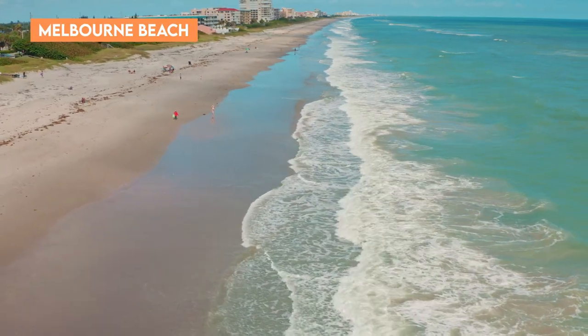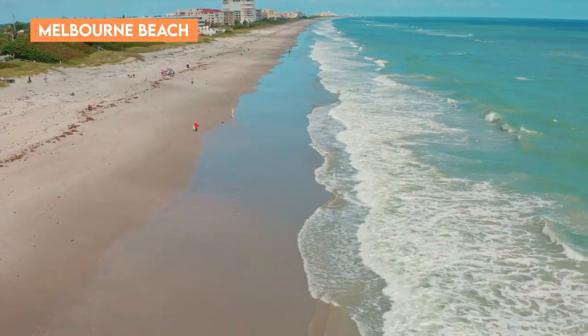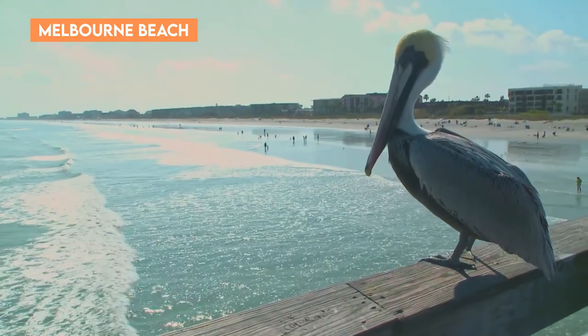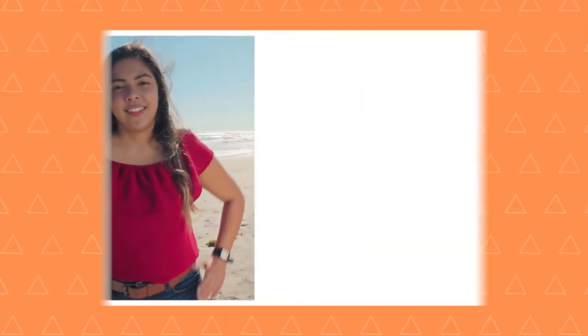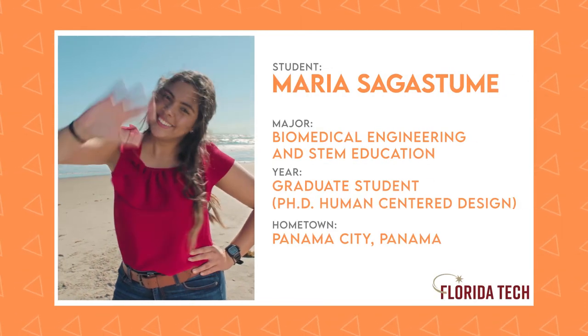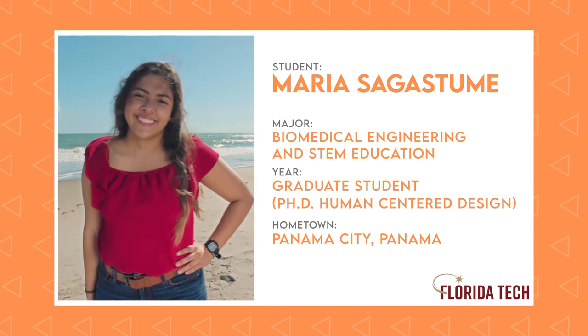Okay, everyone. Next, we're heading just down the road from campus to the gorgeous beaches of Melbourne, Florida, where Maria Sagastume is waiting for us. Here's a young woman who finished her bachelor's and master's degree at Florida Tech and is now working on a PhD in human-centered design. She's a serious student who's seriously into having fun in Florida's sun. Maria is going to walk us through the amazing location here in Melbourne. Maria, how are you? Take it away.